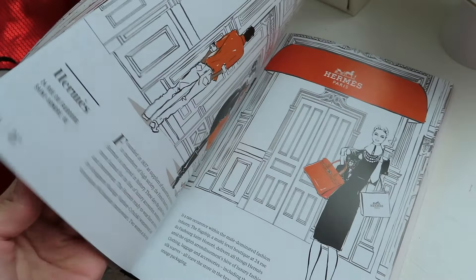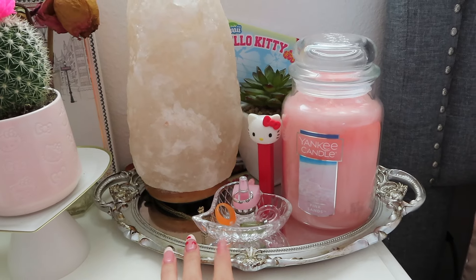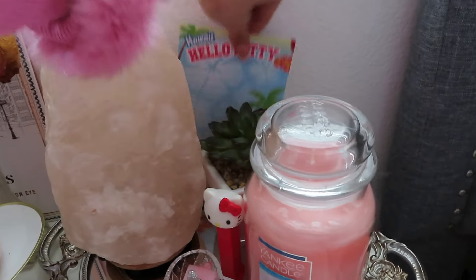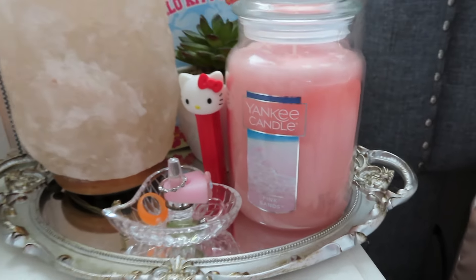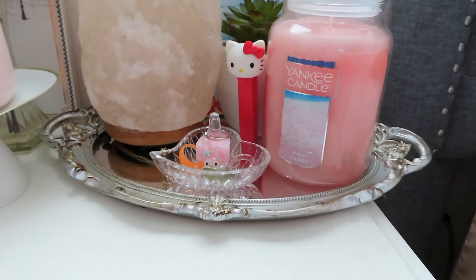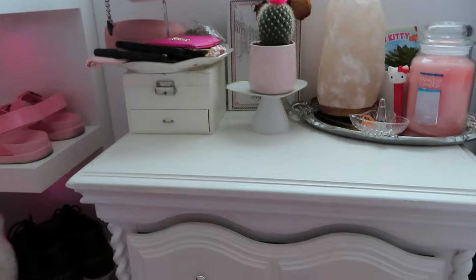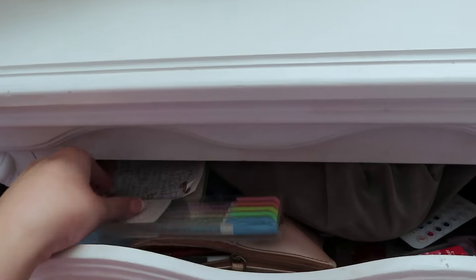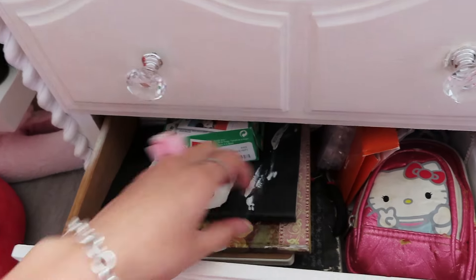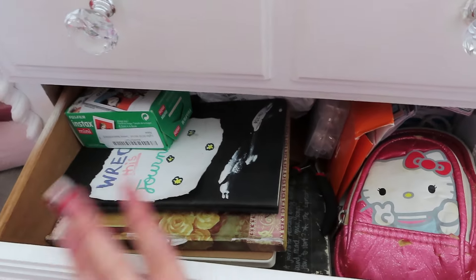This book is called 'Paris Through a Fashion Eye' and I'm obsessed with it — Paris is my dream destination and it has little Paris fashion drawings in it. Over here on another tray from Amazon I have my salt rock lamp, a Hello Kitty notepad, another succulent, my Hello Kitty Pez dispenser on display, a Yankee Candle, and some of my favorite rings. This nightstand was actually my mom's when she was a little girl — we painted it white and put new knobs on it. Inside I have Hello Kitty pens, stationery, a lot of notebooks, my DS from childhood in a Hello Kitty case, and stuff to make jewelry.